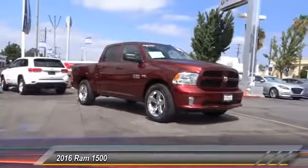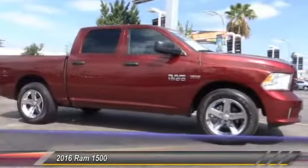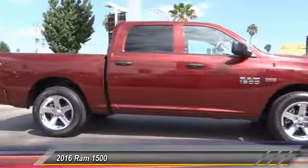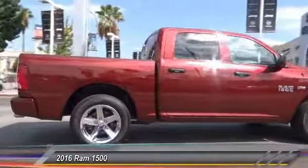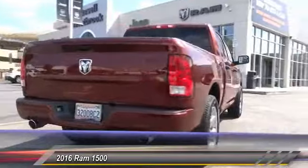The 2016 Ram 1500 went against the Chevrolet Silverado, Ford F-150, and Toyota Tundra, which are all excellent trucks in their own right. The Ram took home the prize for its well-rounded strength and is priced below $30,000.